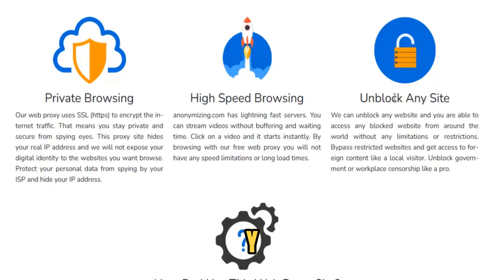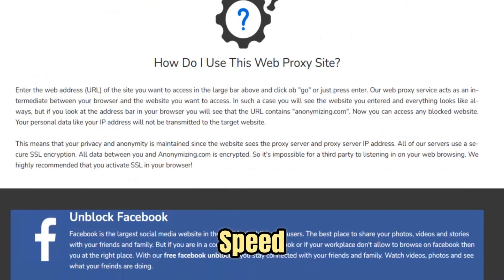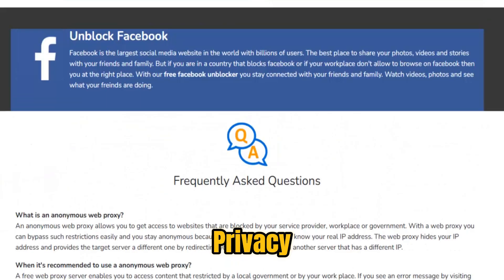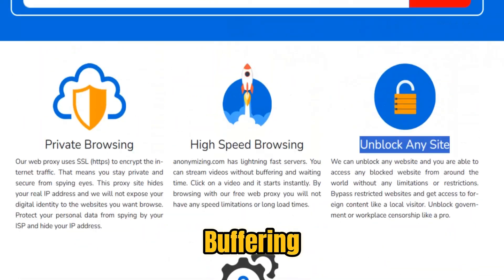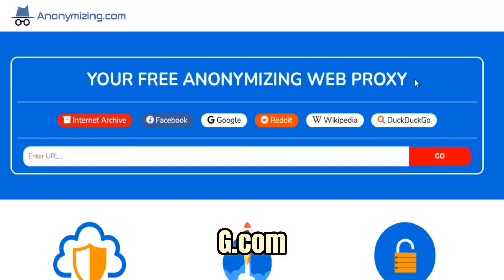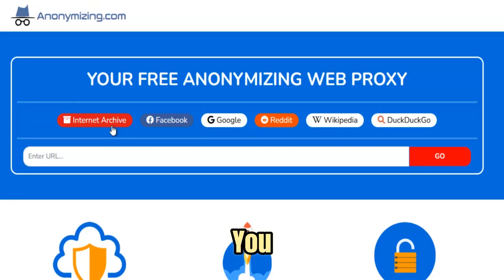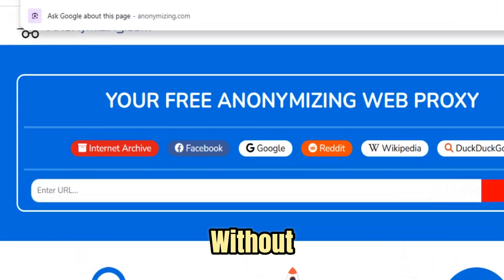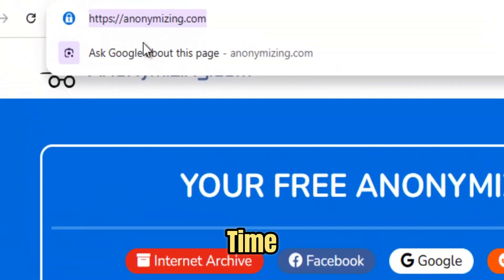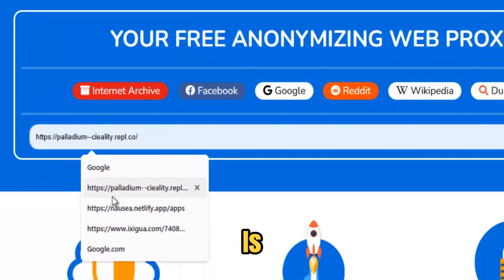What makes Anonymizing.com proxy stand out is its focus on speed, stability, and privacy. While many free proxies struggle with buffering, lag, or sudden outages, Anonymizing.com is designed for smooth performance and reliability. You can stream HD videos without interruption, scroll social media without delays, and even play browser-based games without lag. At the same time, your IP address stays hidden, your identity is shielded, and your browsing activity is encrypted.